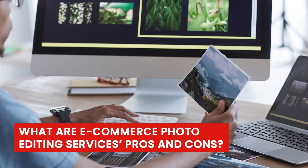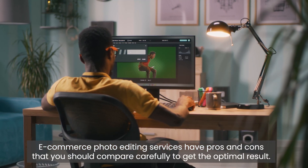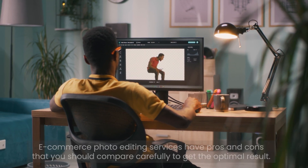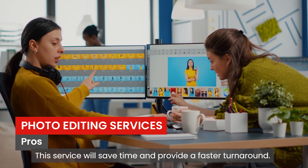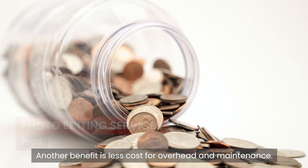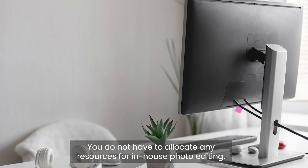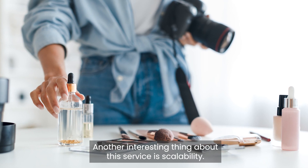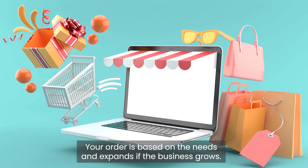What are e-commerce photo editing services' pros and cons? Pros: this service will save time and provide a faster turnaround. Another benefit is less cost for overhead and maintenance — you do not have to allocate resources for in-house photo editing. The service also offers scalability, meaning your order is based on your needs and can expand as the business grows.